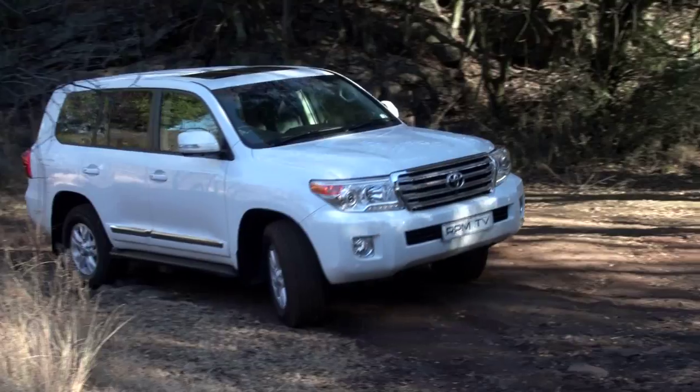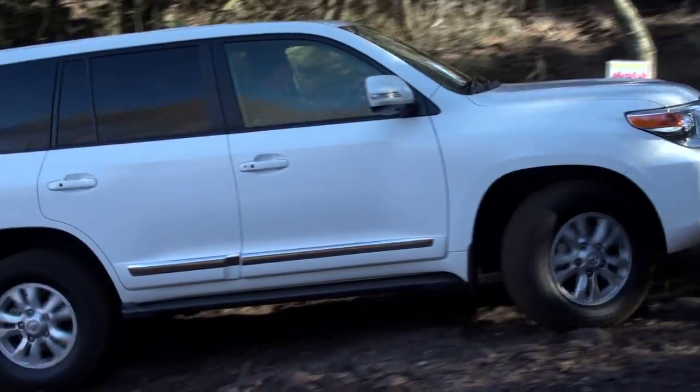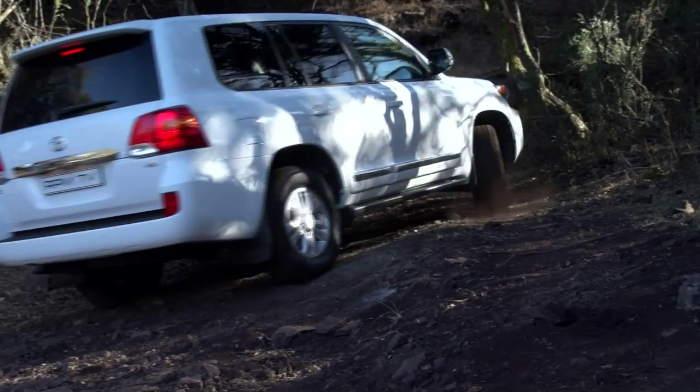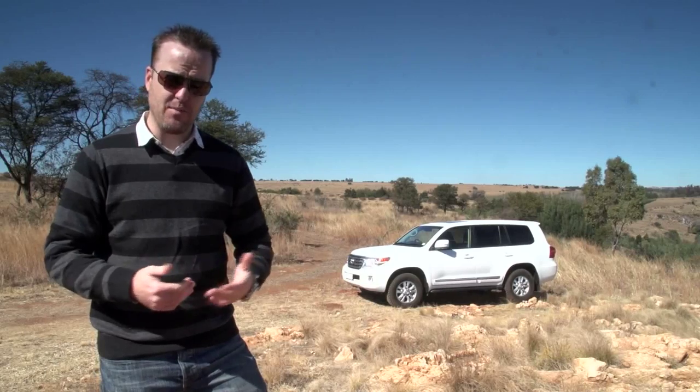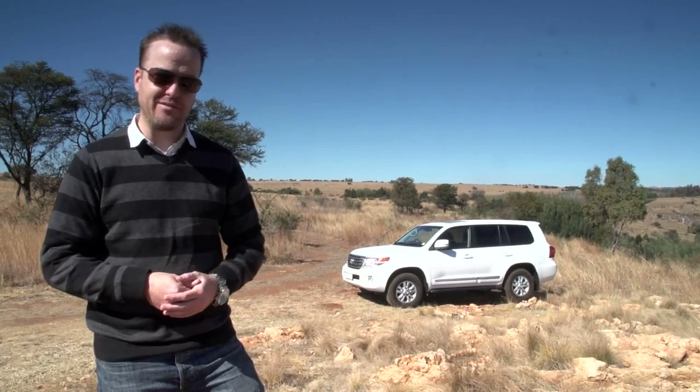For over 60 years, the Land Cruiser name has been growing into a legend. For 60 years, Land Cruisers have been clambering over mountains, crossing impossible waterways and taming jungles, and arguing with Land Rover about who makes the better vehicle. Now for 2012, the Cruiser has had a facelift.